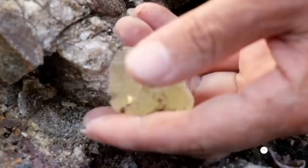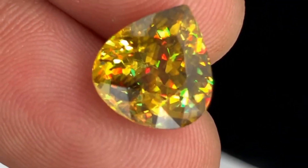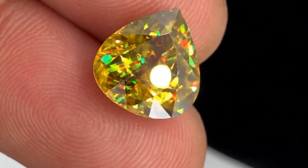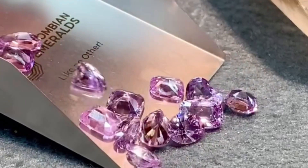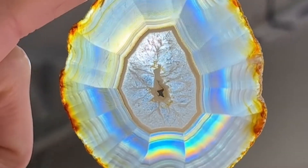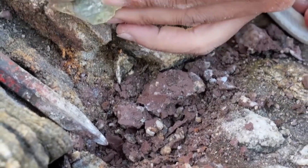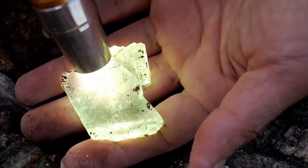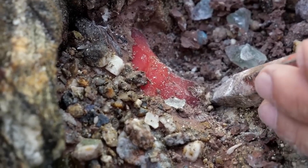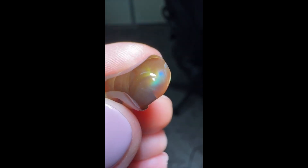Have you ever looked at a gemstone and thought, wow, is this even real? Some gems don't just sparkle — they glow, shimmer, and even burst with rainbows like they're holding a tiny light show inside them. Today we're diving deep into the top 10 gemstones that flourish with rainbow colors: real, natural, magical stones that bend light and explode with every color you can imagine. Let's get started.